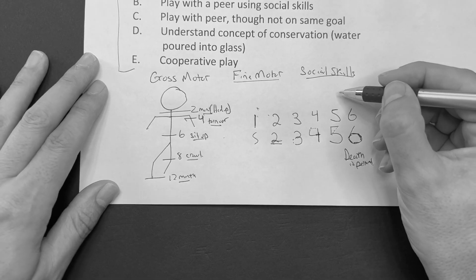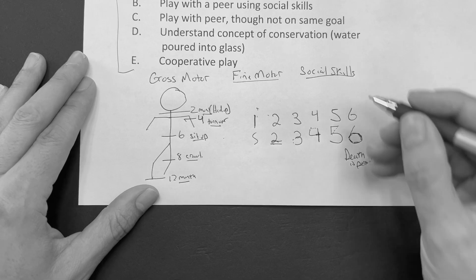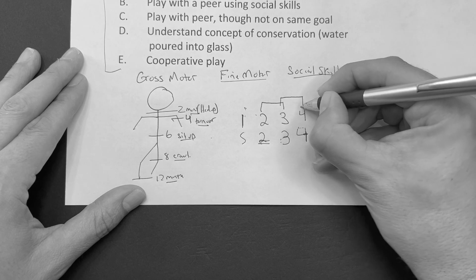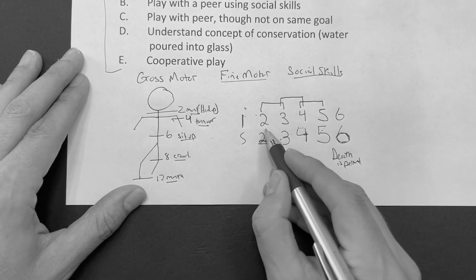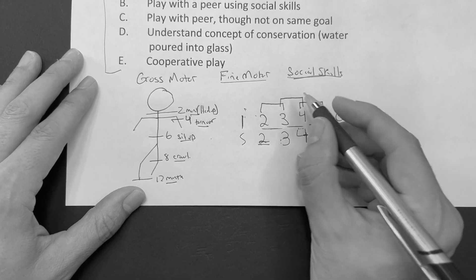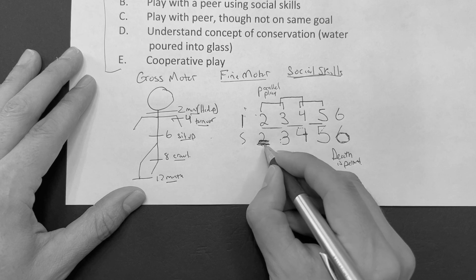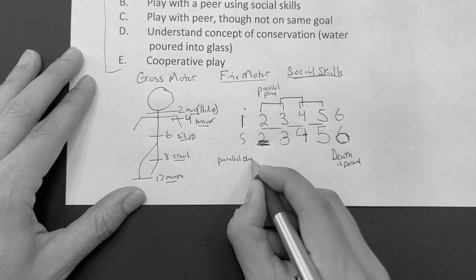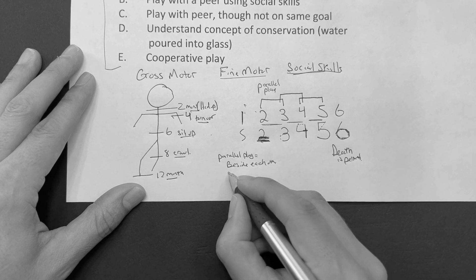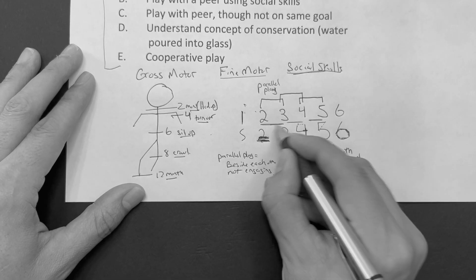When it comes to social skills, we have three types — three levels of play that we need to understand for the Step exams. Between two and three years of age, it's called parallel play. That's easy to remember because at two we're supposed to know how to draw a parallel line. In parallel play, the kids are beside each other, but they're not engaging with each other. They're playing beside each other but not interacting. That's parallel play, expected between two and three years of age.